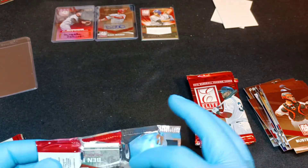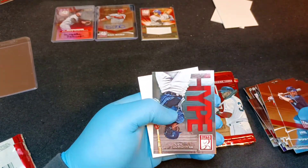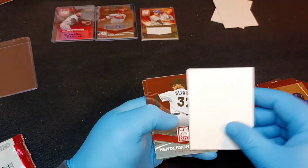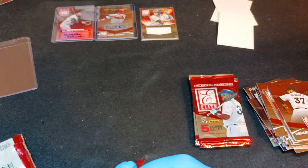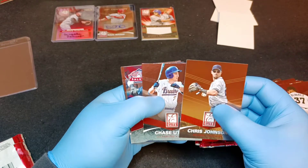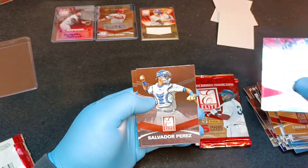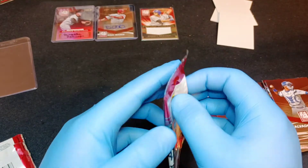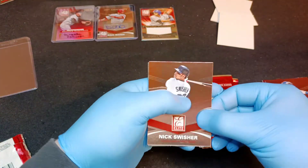We have one more hit coming. Ben Revere, Will Myers. Francisco Lindor hype card - very cool, no longer with Cleveland obviously. Henderson Alvarez and Joe Mauer, the Twins staple. Chris Johnson, Chase Utley - this is his college card, the Bruins. Carlos Gomez, Salvador Perez - another Salvi card - and Anthony Rizzo. I'm plagued by Anthony Rizzo cards, which is sort of an inside joke for some of the people watching. Nick Swisher.